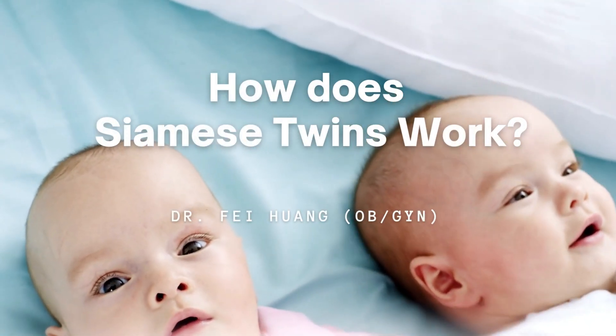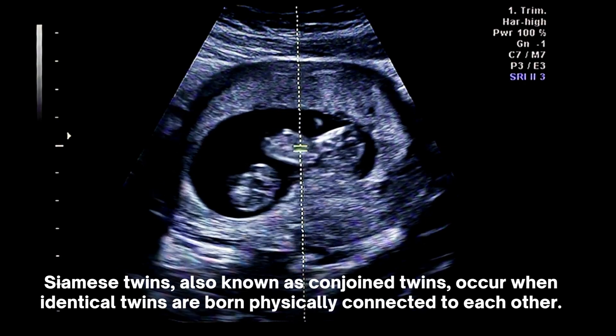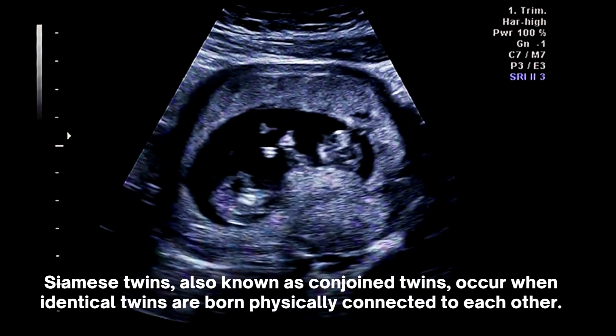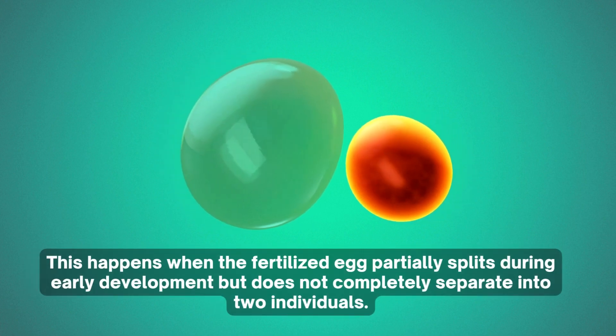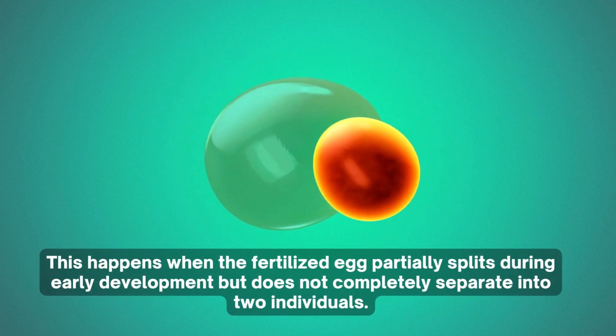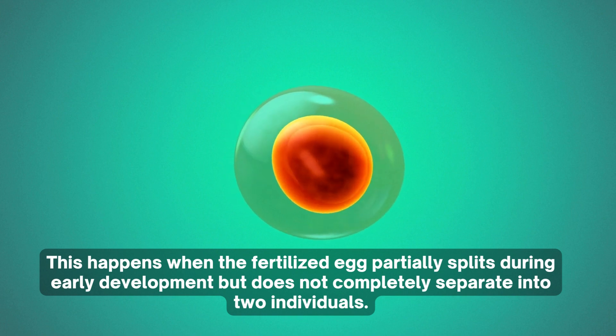How does Siamese twins work? Siamese twins, also known as conjoined twins, occur when identical twins are born physically connected to each other. This happens when the fertilized egg partially splits during early development but does not completely separate into two individuals.